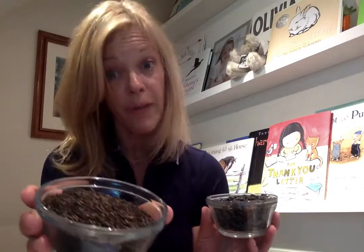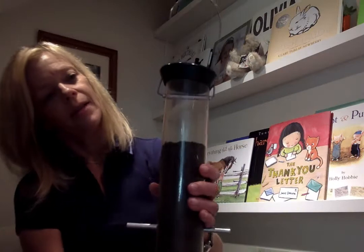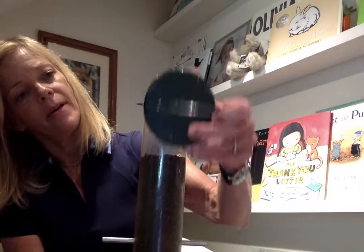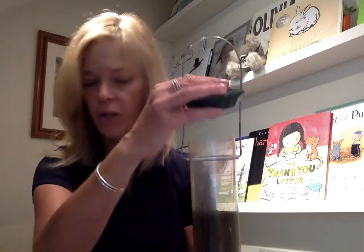And thistle — goldfinches, which are beautiful too, they love the thistle seed. That's hard to say! I brought a thistle feeder. This one opens from the top and then you pour the seed in, so maybe you could help with that project today.